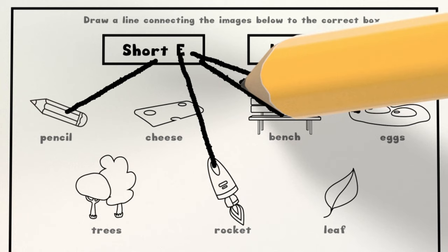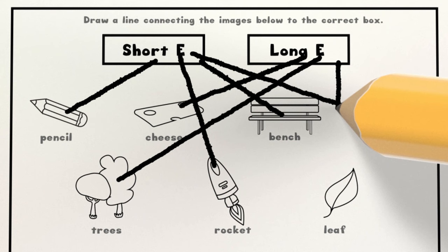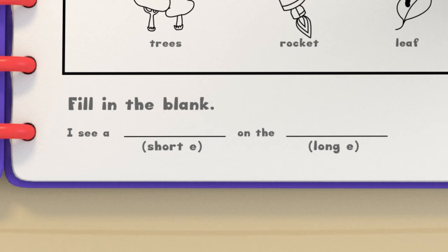Cheese. Trees. And leaf. Use a short E word in the first space and a long E word in the last space. I see a hen on the beach.